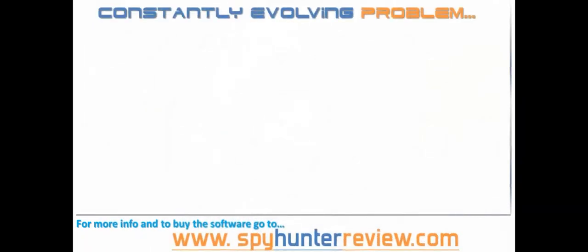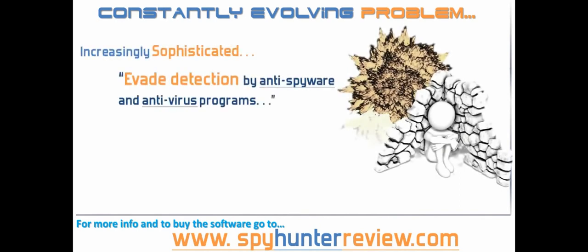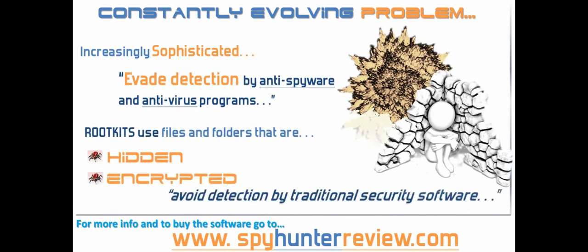The constantly evolving malware and rootkits are becoming increasingly sophisticated to evade detection by anti-spyware and anti-virus programs. Rootkits are hidden and encrypted files and folders that avoid detection by traditional security software.